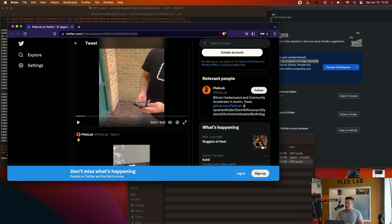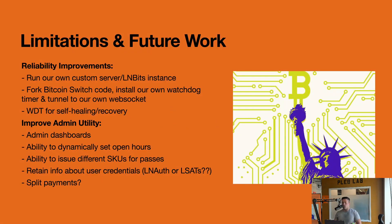Let's get into future work — some ways we can make it better. Probably the biggest thing is reliability. This is very much proof of concept, so to make it production grade we need to run our own custom server with an LNbits instance instead of using LNbits Legends, which is someone else's server. Running it locally gives us more control over everything — managing liquidity, keeping it up, maybe even preventing automatic updates so we have a stable version that will work reliably for the door.